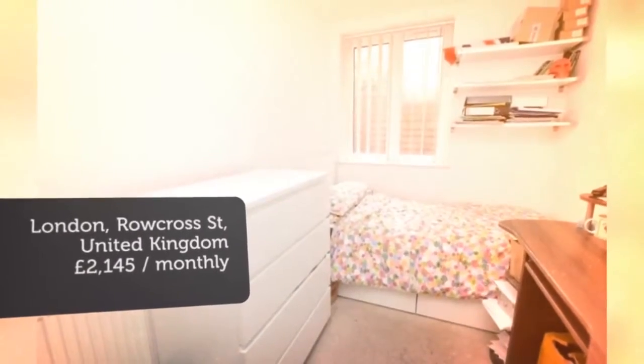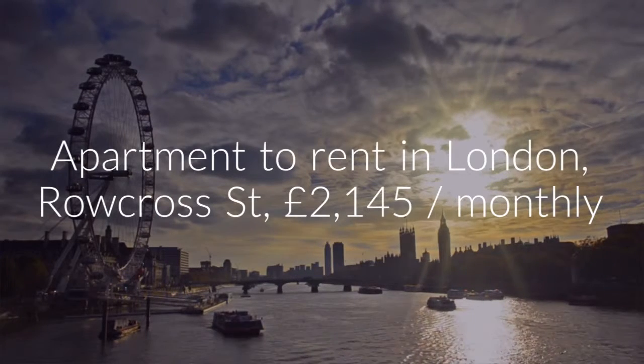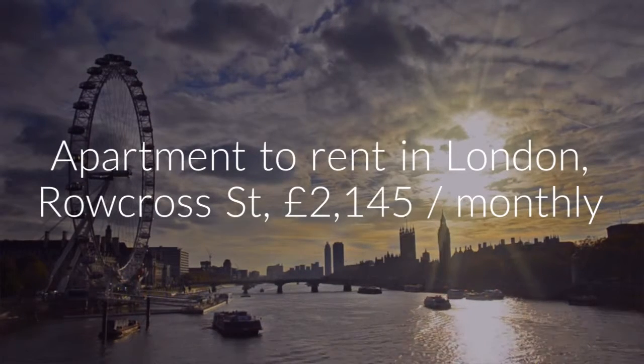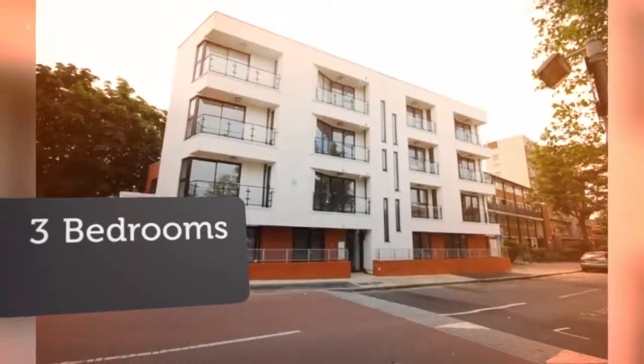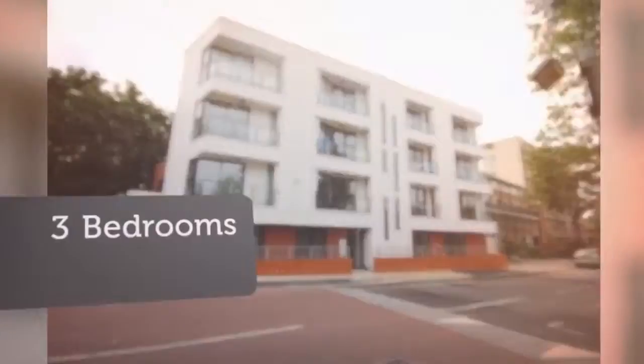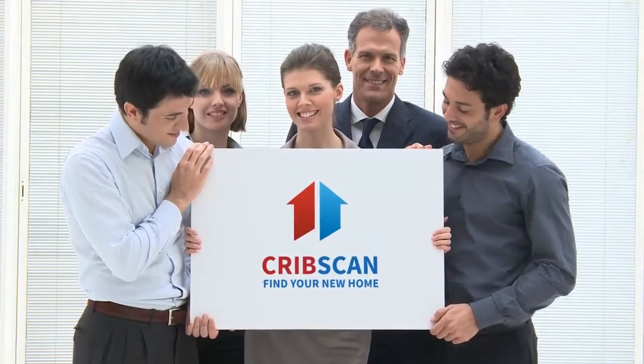6th of July 2018. Furnishing: Furnished. Letting time: Long term. Added on the 17th of May 2018. Key features: Available 26th of July 2018. Offered furnished. Two bathrooms.